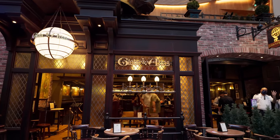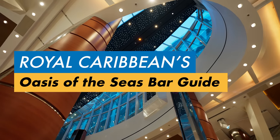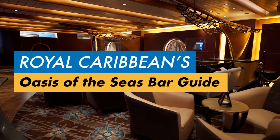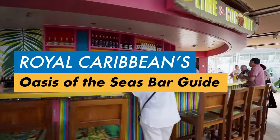Hi, this is Charlie from KT Getaways Dream Vacations. In this video, we will visit all the bar venues of Oasis of the Seas, one of the largest ships in the world, starting from deck 4 to deck 16.